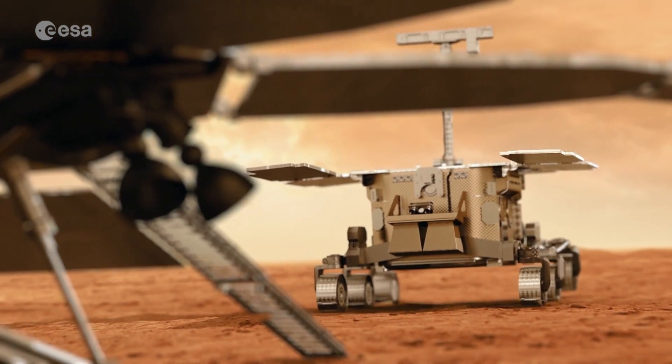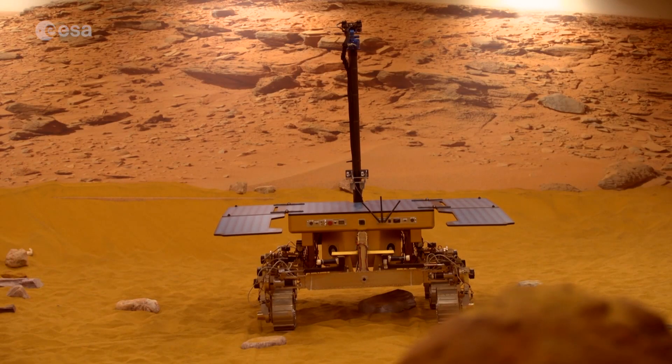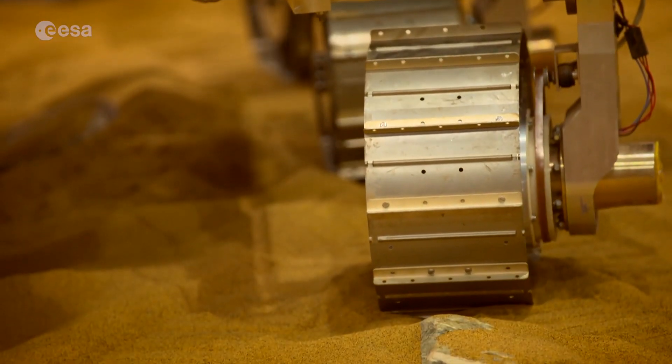The European ExoMars Rover: from concept to reality. Here at the Airbus Defence and Space Mars Yard in the UK, engineers are building prototype rovers. This one is called Bruno.